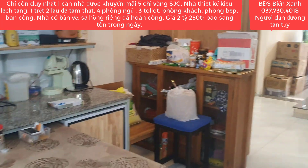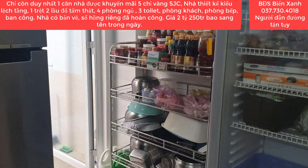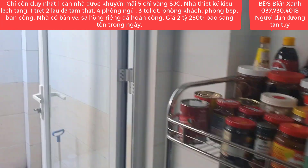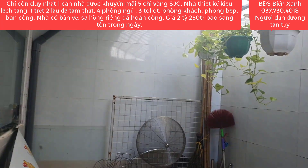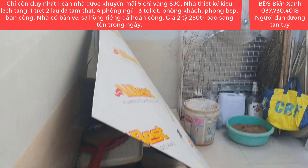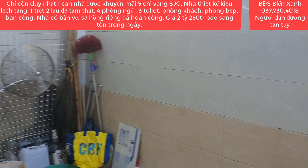Đây là khu vực phòng bếp. Nhà do cô chú buôn bán nước ngọt, cà phê sáng, trà sữa cho nên rất là nhiều đồ đạc, không được gọn ngàng lắm. Phía bên ngoài thì chúng ta có thể phơi đồ, đặt máy giặt.